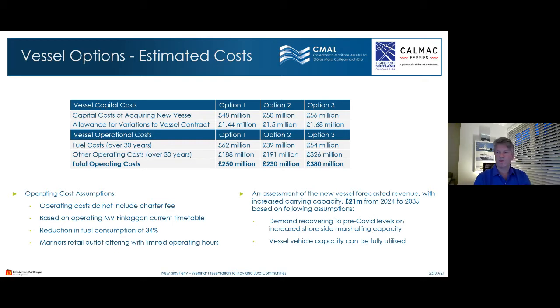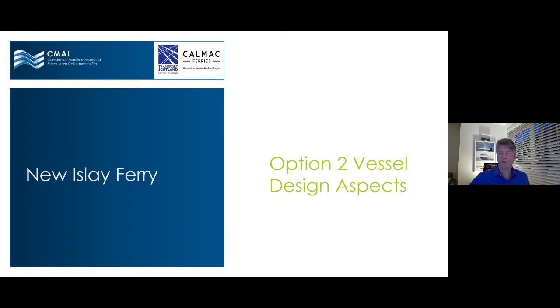Some assumptions in those operating costs: they do not include the charter fee for the new vessel; they're based on the MV Finlaggan timetable; we're assuming a 34% reduction in fuel based on CFD work carried out for the new vessel; a mariners retail offering with limited operating hours is considered. With the increased capacity of the new vessel, an assessment of forecasted revenue estimates £21 million from 2024 to 2035, based on demand recovering to pre-COVID levels, increased shoreside marshalling capacity, and full utilisation of vehicle deck capacity.